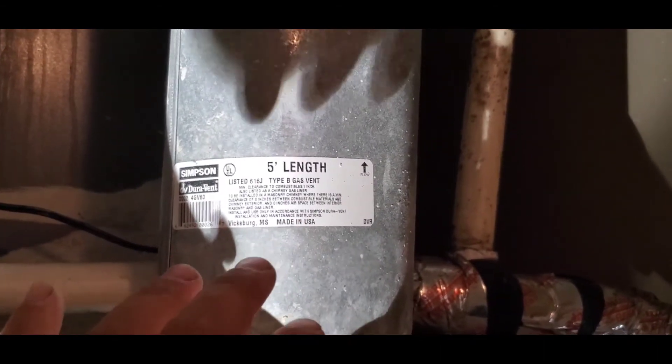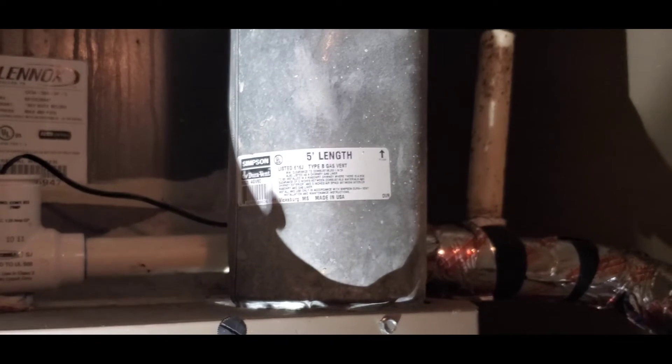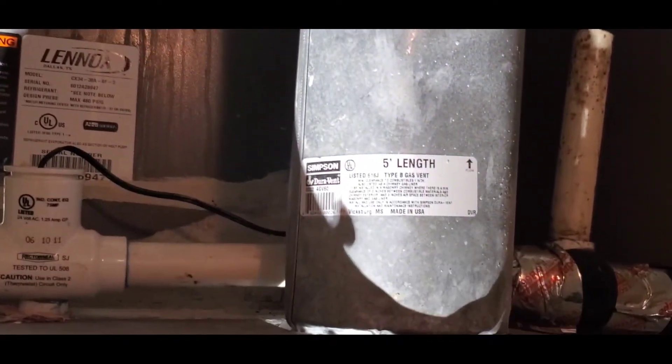Like I said, you'll find these B vents on water heaters and furnaces — that's a very common use for them. I encourage you to inspect your vents and make sure you have that minimum one inch clearance to combustibles.